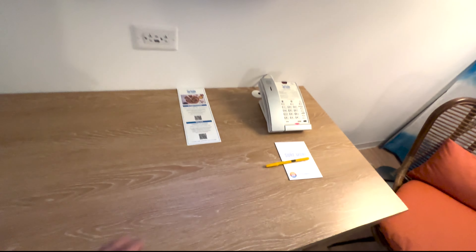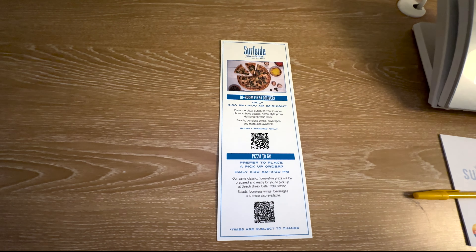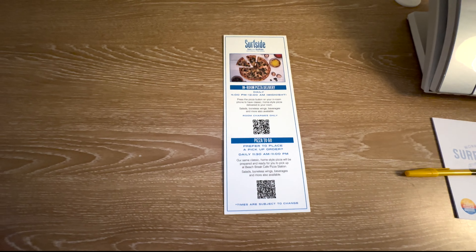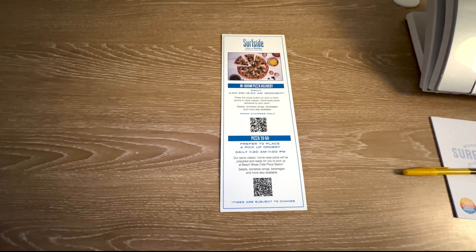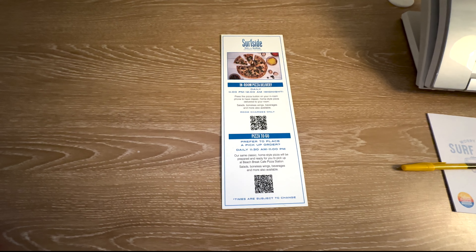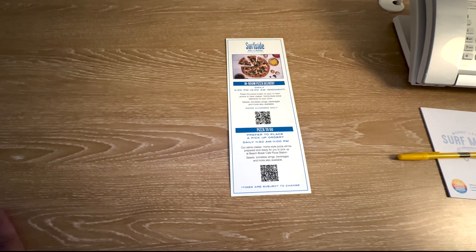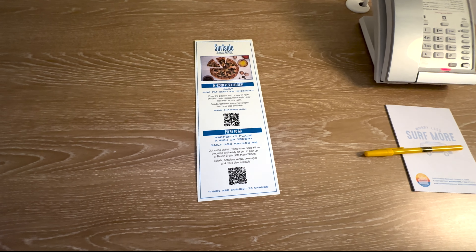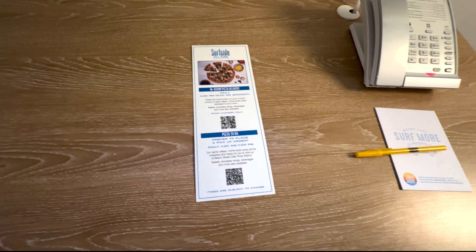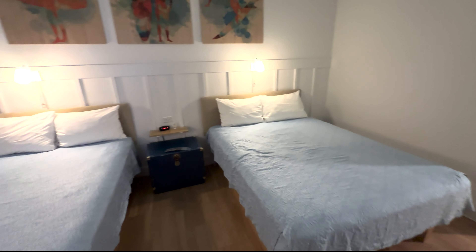Do you have a lot of pizza options? We'll go down and look at the restaurant options, but they do have pizza both in the room and pizza to go — a pickup order. They'll bring it up or you can go down and get it. That's a nice thing to have, especially if you're coming back late or in the afternoon with the kids and you're too tired to go to City Walk.